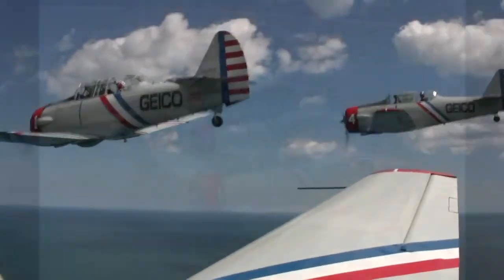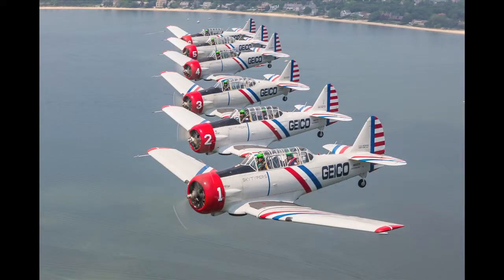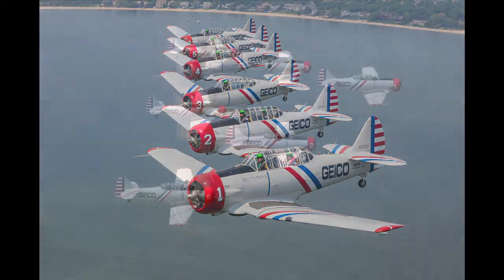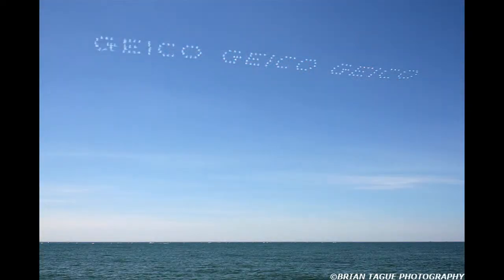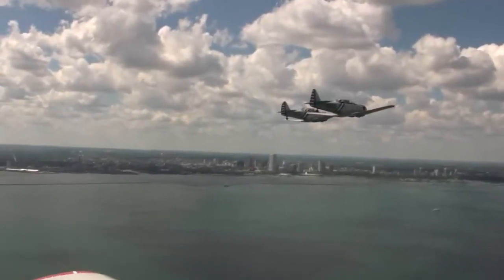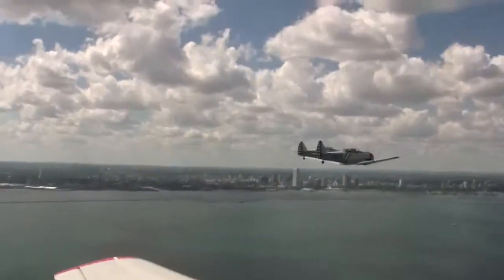The Skytypers, or SNJ-2s to be exact, are known for their red, white, and blue design, tight formations, and choreographed smoke puffs that some would say look like typing in the sky. They hail from the 1940s, when they were used to train new pilots during World War II.